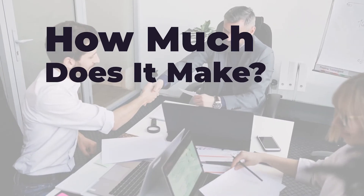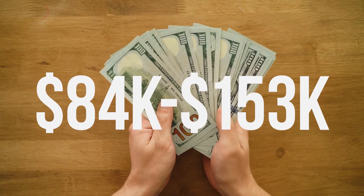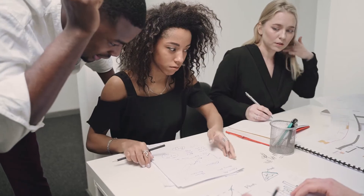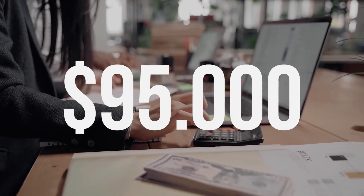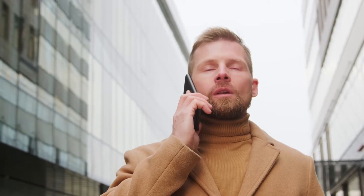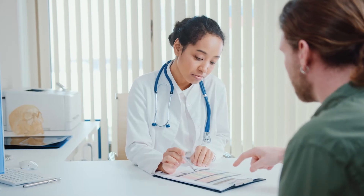How much does a technical project manager make? The average technical project manager salary is $84,000 to $153,000 a year, with the average around $115,000. Entry-level positions are a little less, so you should expect to make around $95,000 in your first role. Senior technical project managers can expect to make $150,000, especially in lucrative industries. Most technical project managers also get significant benefits that aren't included in this salary, such as health, dental, and vision insurance.